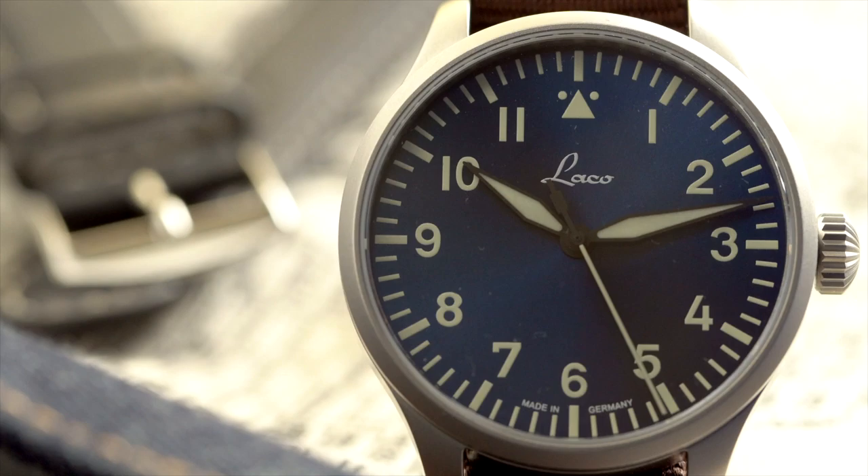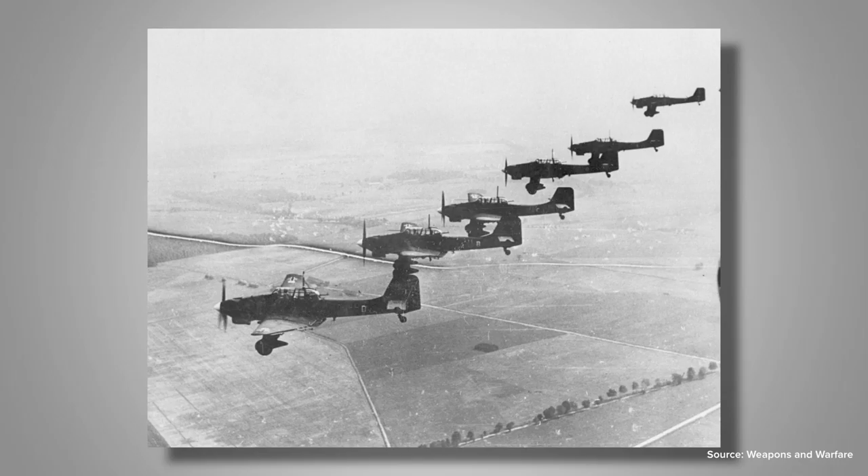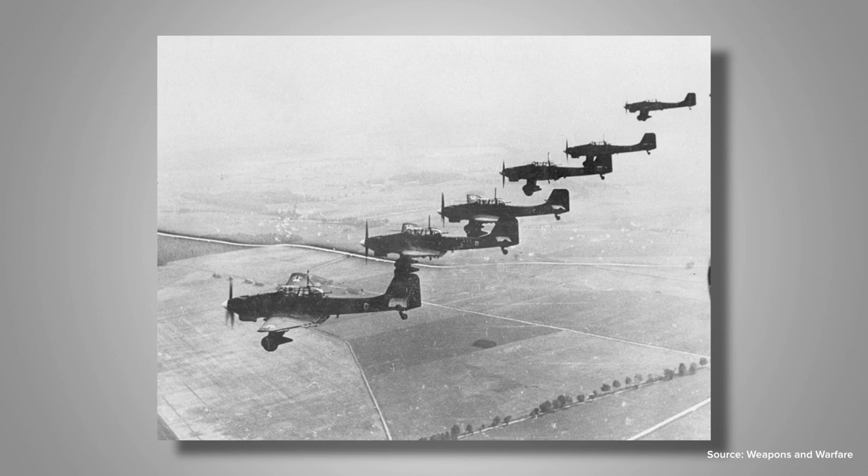To tell the full story we have to go back to the mid-1930s. The German Air Force was given a reboot — the Luftwaffe — and the need for accurate, legible timepieces on the wrists of navigators became critical. The watches were needed in great numbers and had to execute specific criteria.